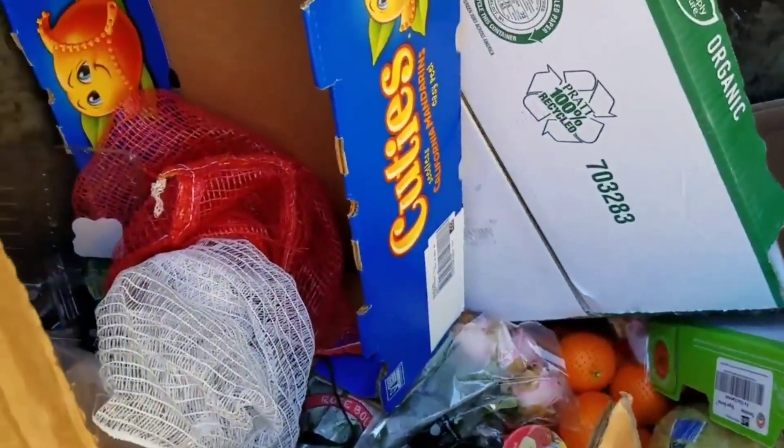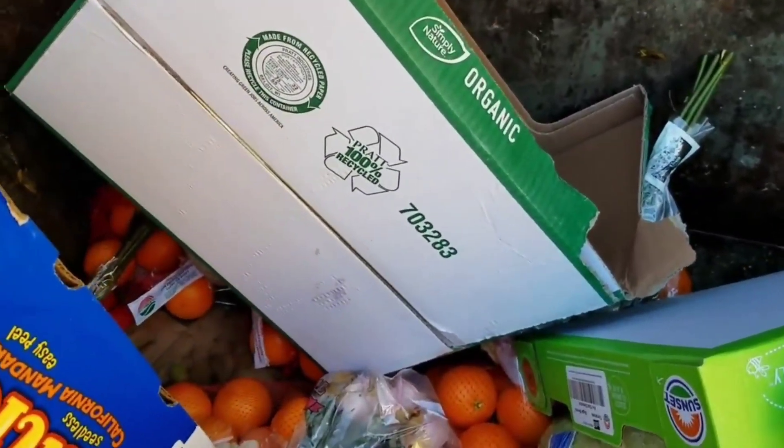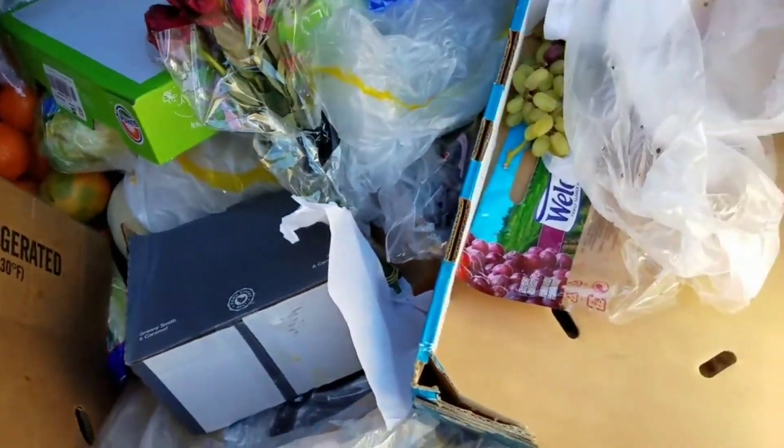I messed up that butter guys because both sides were open. Two of the sticks took a dive in there. Ton of oranges down there.